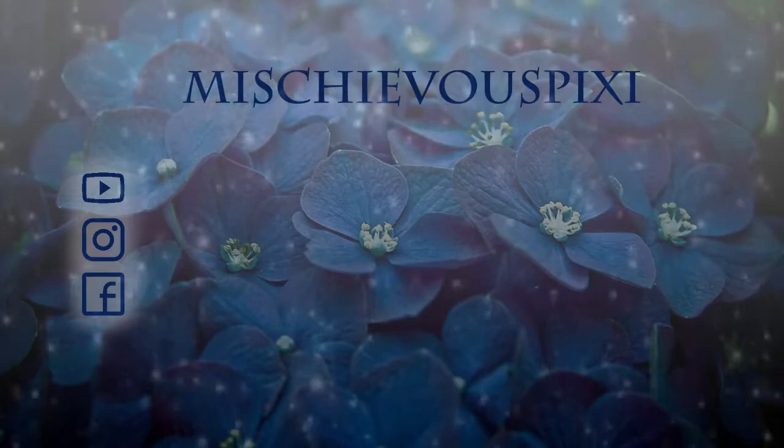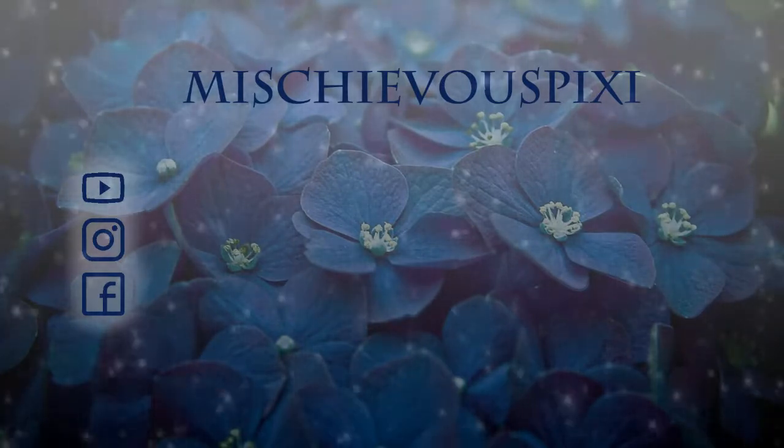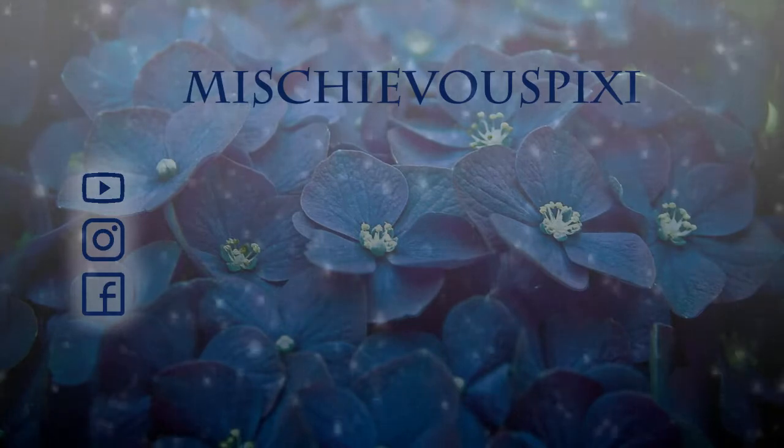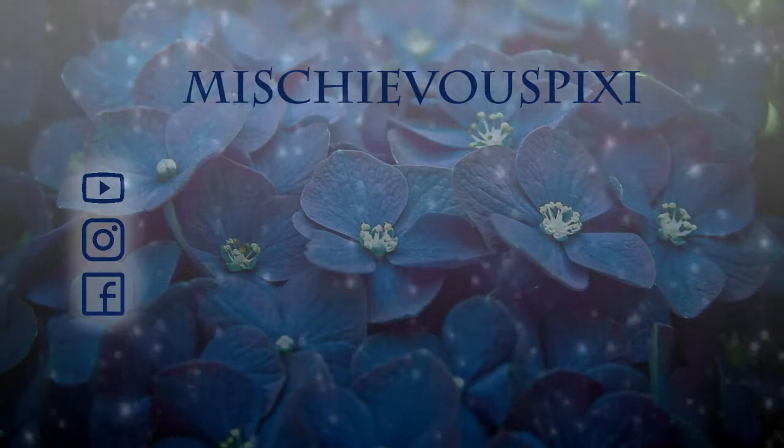Thank you so much for watching. I hope you enjoy my Japan Adventure series. If you'd like to see this type of content, please like and subscribe. Thank you!